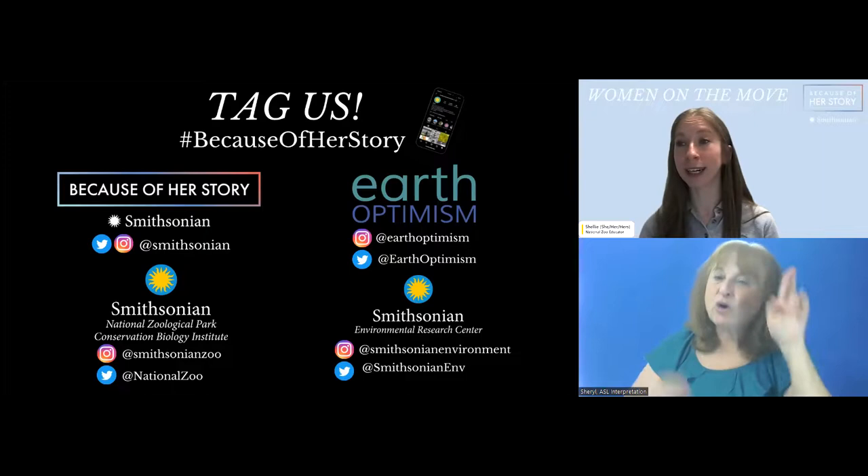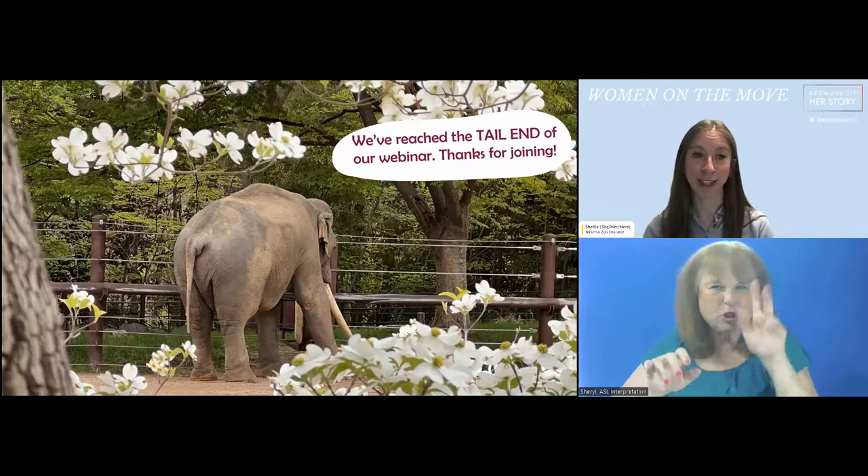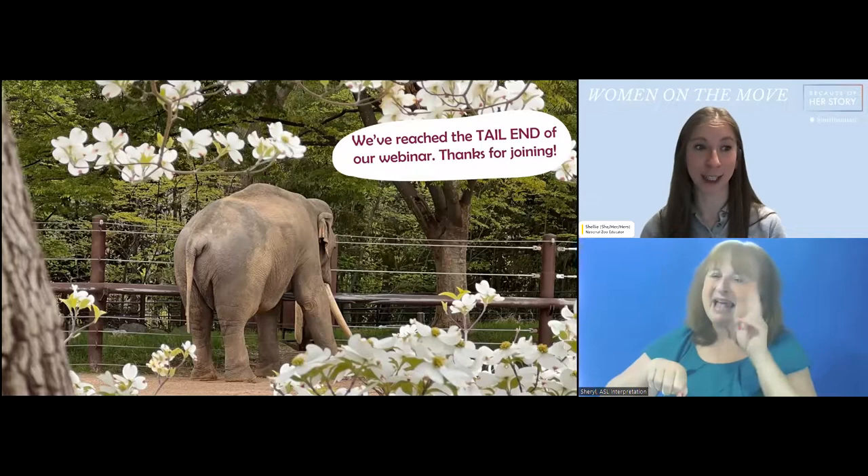After learning about how scientists track river herring, whales, birds, oryx, Przewalski horses, and elephants, we want you to put on your researcher hat — think of an animal you'd want to track and design a tracking device for it. You'll find this tracking activity on the website next week and can submit drawings to the learning lab. Recordings of all three programs will be posted on the website along with more resources. On behalf of the Smithsonian's American Women's History Initiative, the National Zoo, and the Smithsonian Environmental Research Center — have a wild day and a happy Earth Day!